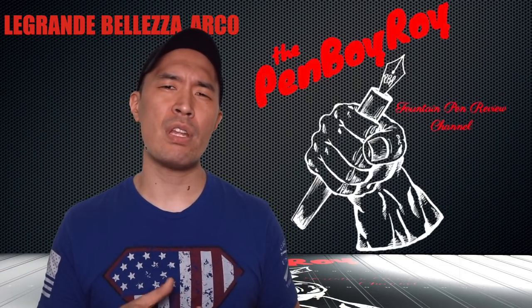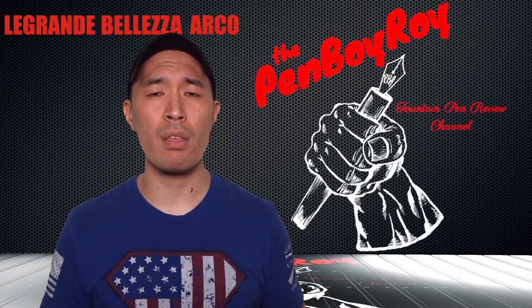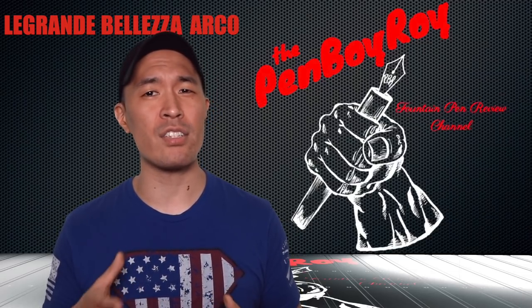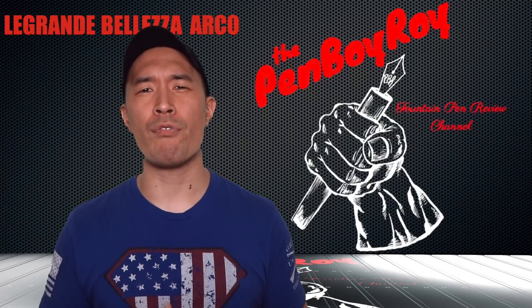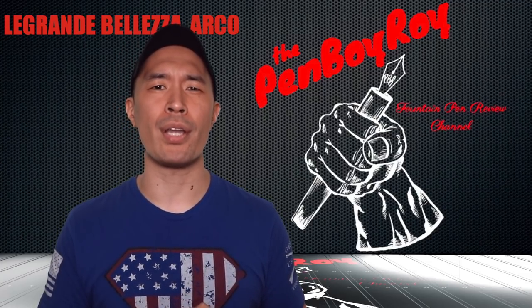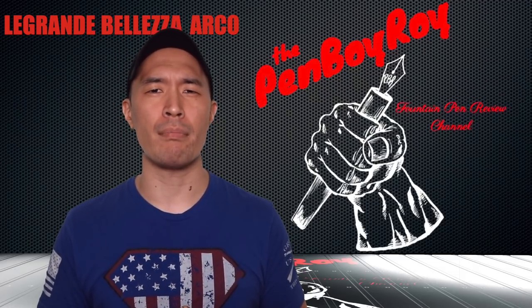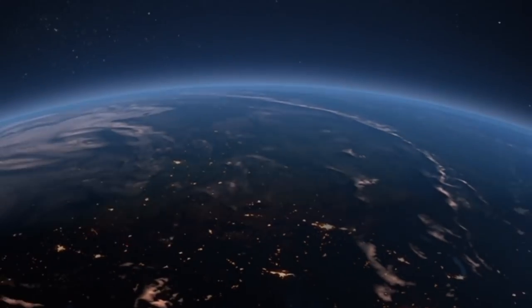However, if an imperfection is something that you can't live with or come to terms with, minor or otherwise, realize that the section scuffing is something that, in the case of my pen, is unavoidable. Take the poll and let me know if this is a deal breaker for you or not. That was my review on the Penider La Grande Bellezza Arco fountain pen. I hope you found it helpful. Thanks again for watching. I love you guys. Be well. Be safe.